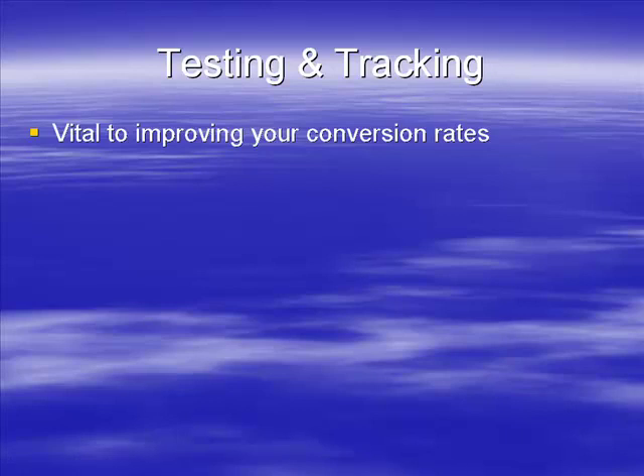Testing and tracking is really important for you to improve your conversion rates. Testing and tracking is basically the process of testing a change to your website and then tracking the results.